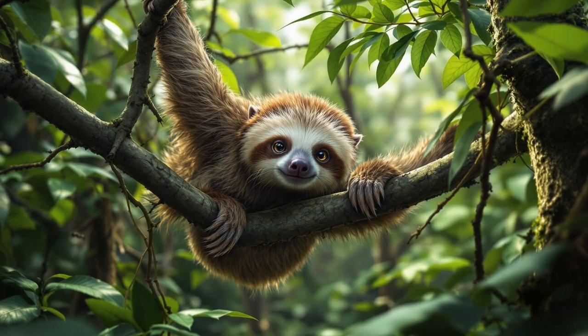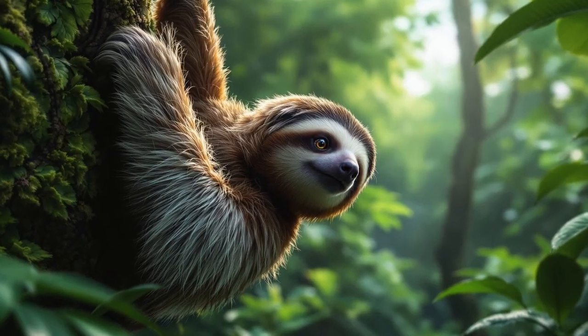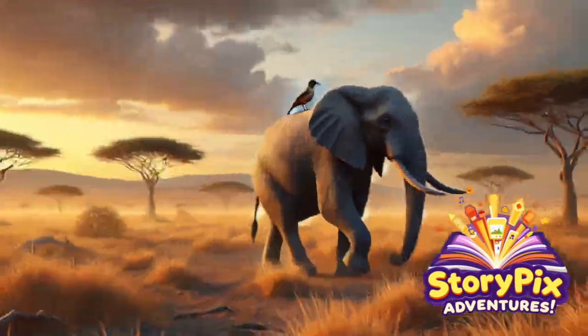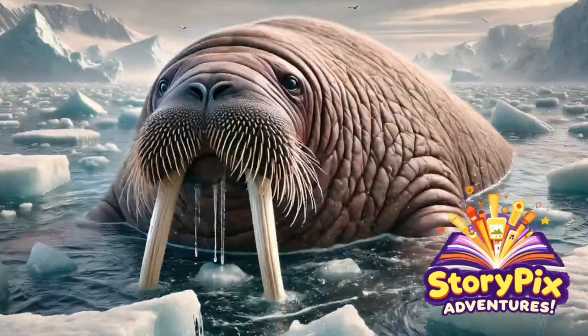So grab your vines, hang tight, and get ready to swing into the secret lives of sloths. Don't forget to check out all the links in the description for more awesome videos and playlists. There's always another StoryPix adventure waiting for you!